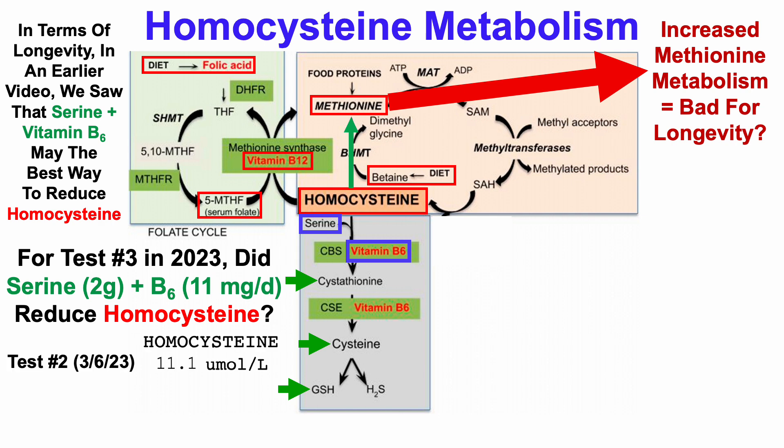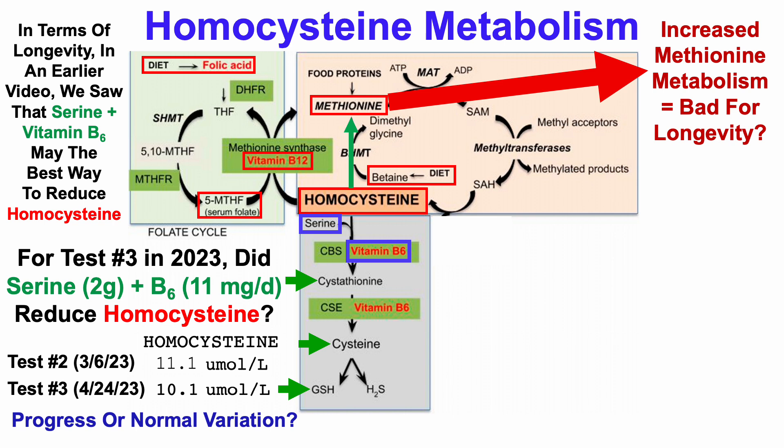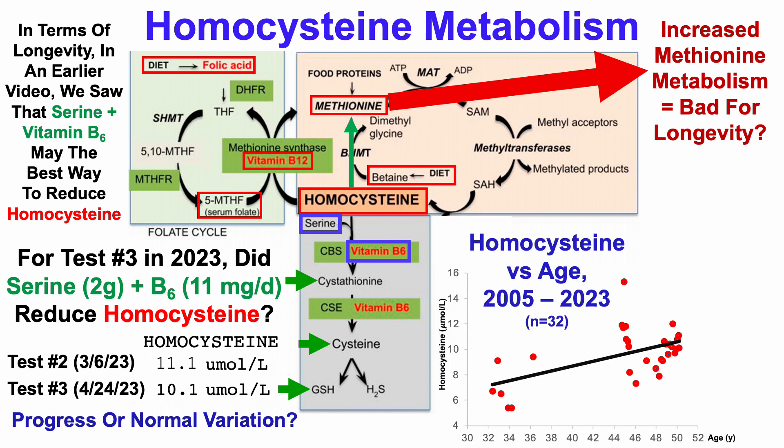For test number two, homocysteine was 11.1 micromolar, and for test number three it was a little bit better at 10.1 micromolar. So is this progress or just normal variation? When we look at how my homocysteine levels have changed during aging, it may just be normal variation, so let's take a deeper look at that.